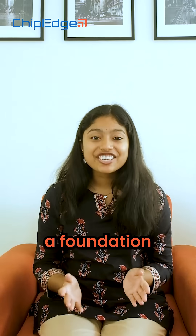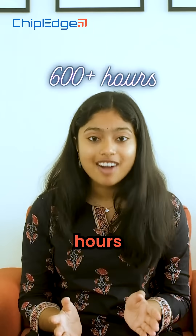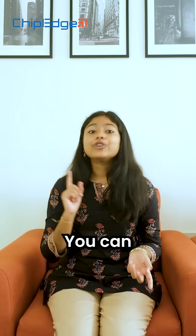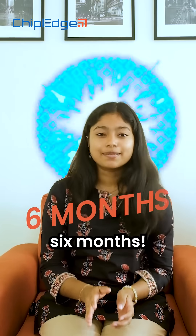You will build a foundation with 600 plus hours of interactive learning using VLSI tools. And the best part, you can master your skills in just six months.